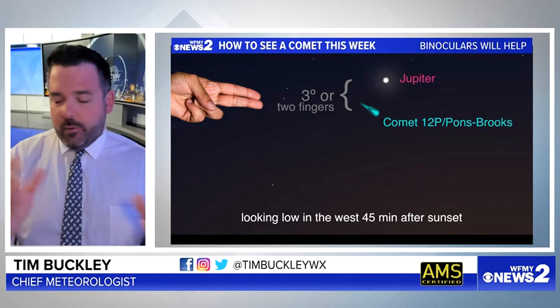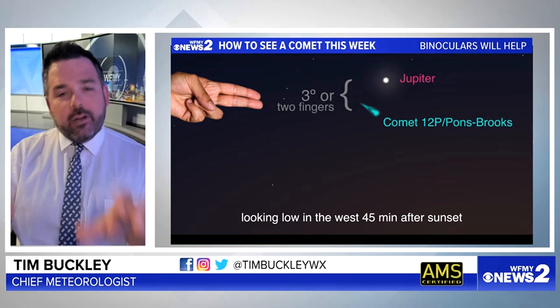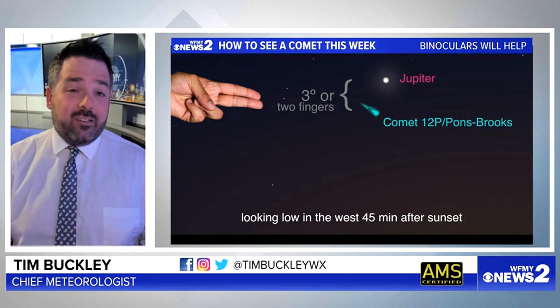Number one, you want to be looking in the western sky. We all know where the sun sets — that's the right direction. So figure out where your sun is setting, and then you're going to have to wait for the sky to get a little bit dark.